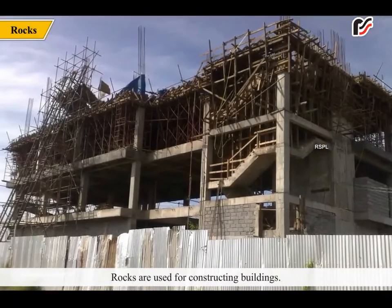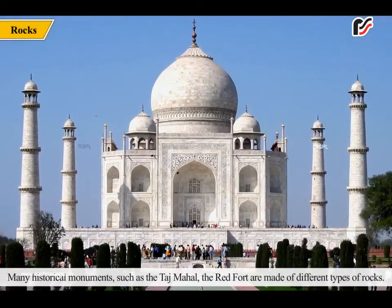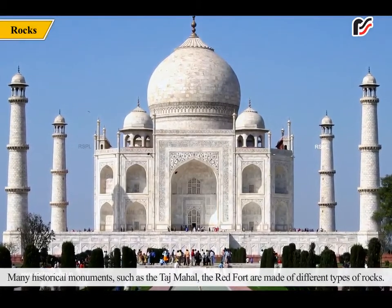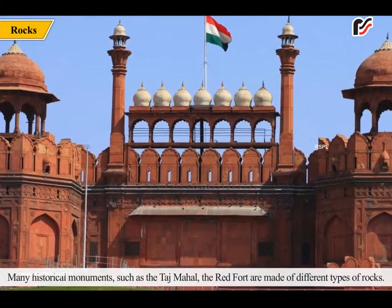Rocks are used for constructing buildings. Many historical monuments such as the Taj Mahal and the Red Fort are made of different types of rocks.